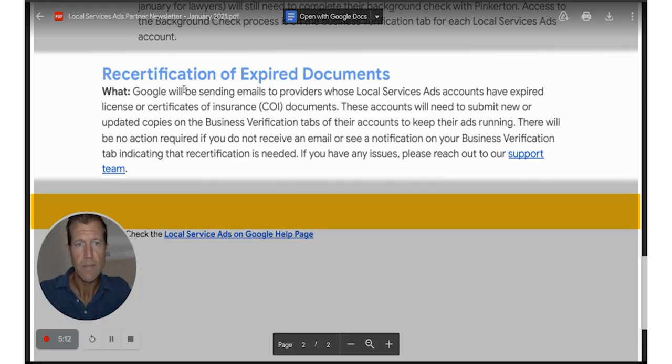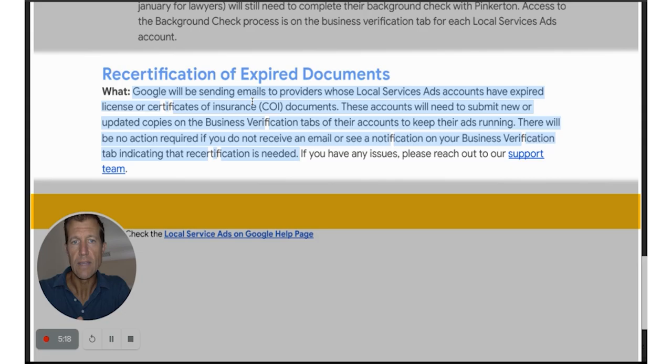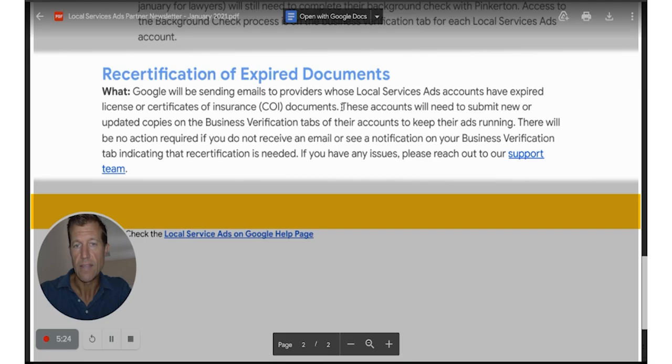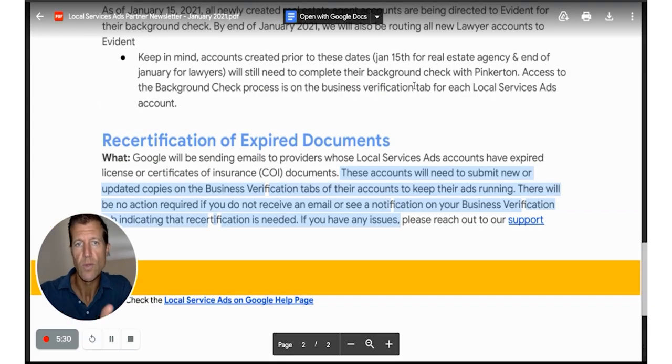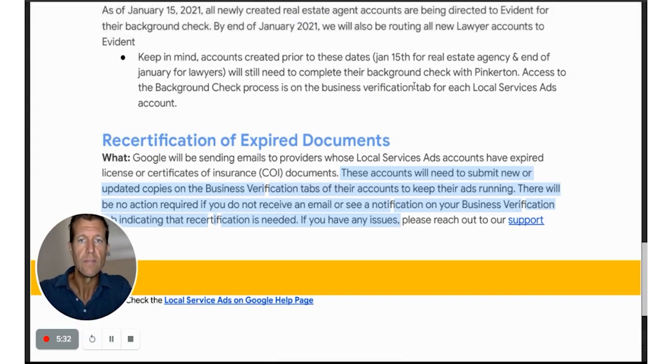Recertification of expired documents is something big. We just had one of our clients have this happen. Basically, if you have insurance that is out of date, LSA will come to you and say you need to update it. We just had that happen. You just need to re-upload the document and then you should be reapproved.